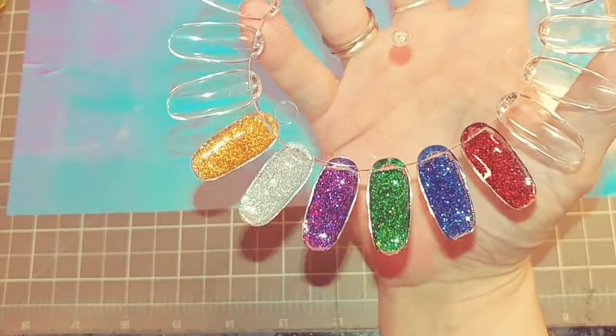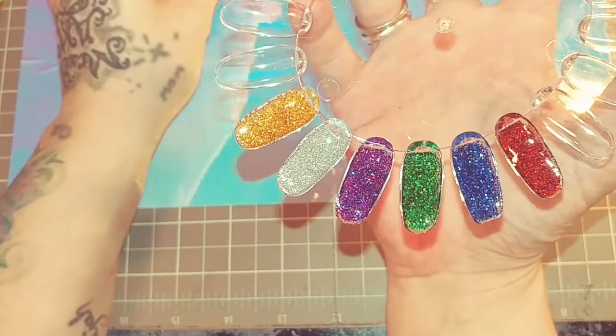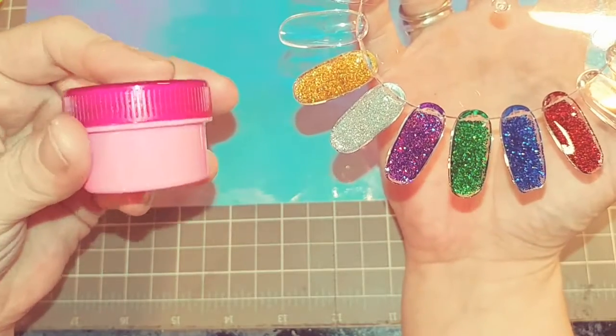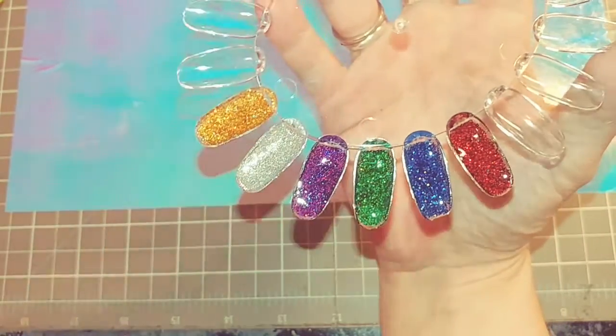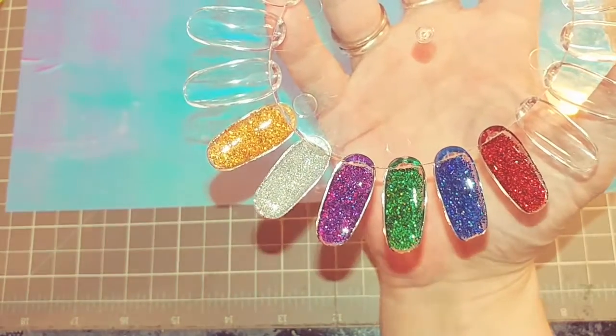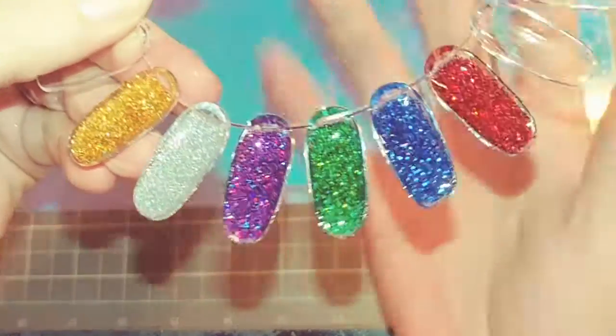I am asking $22.50 shipped. You will get half ounce sizes — these are my collection — but they will come in half ounce jars like this. If you are interested in my Christmas Lights acrylic collection, I will leave my email in the description box below.